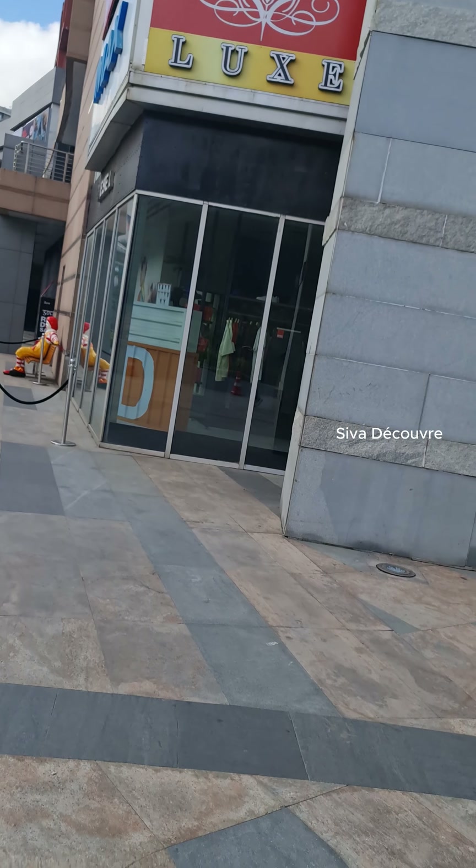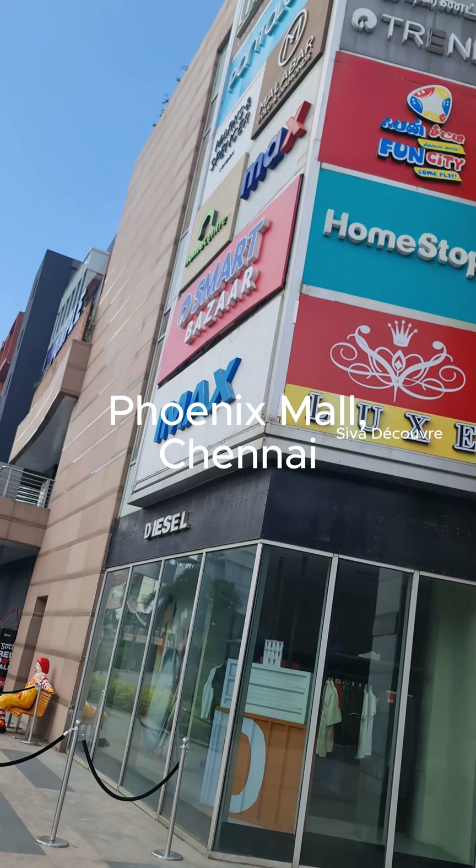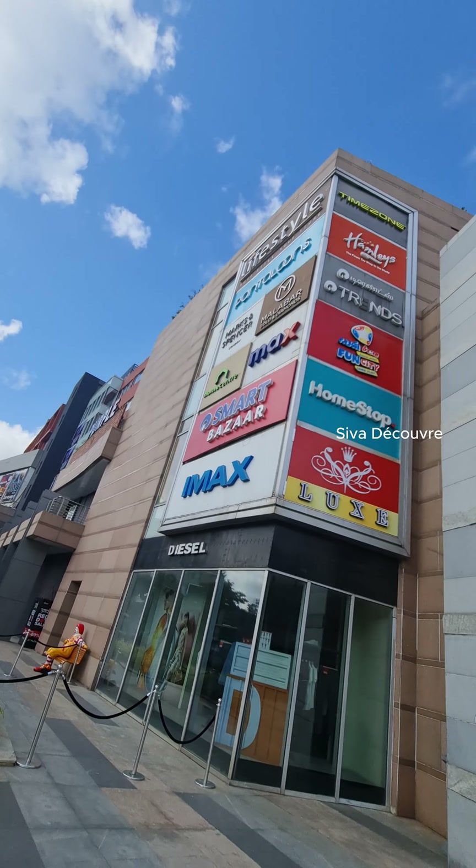This is a normal day in Chennai, Tamil Nadu. Look at these — lots of people everywhere, and it's like that every day throughout the year.